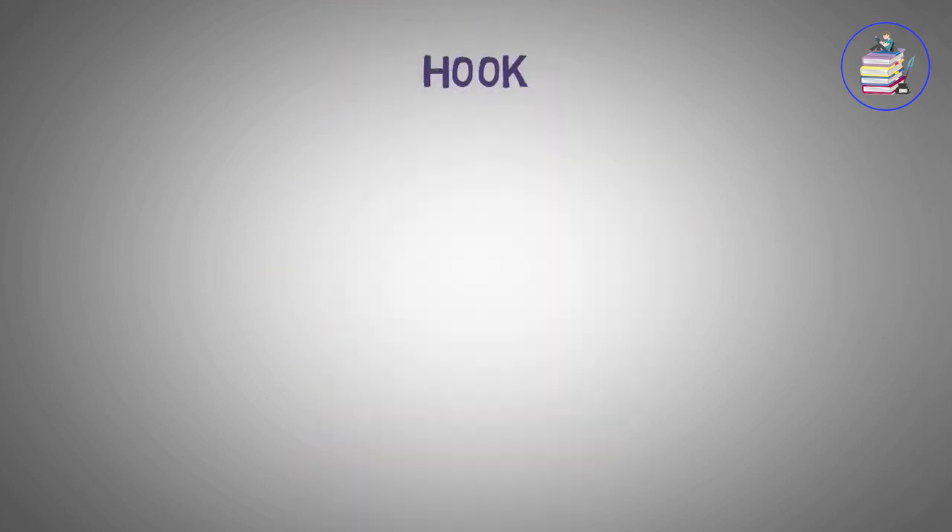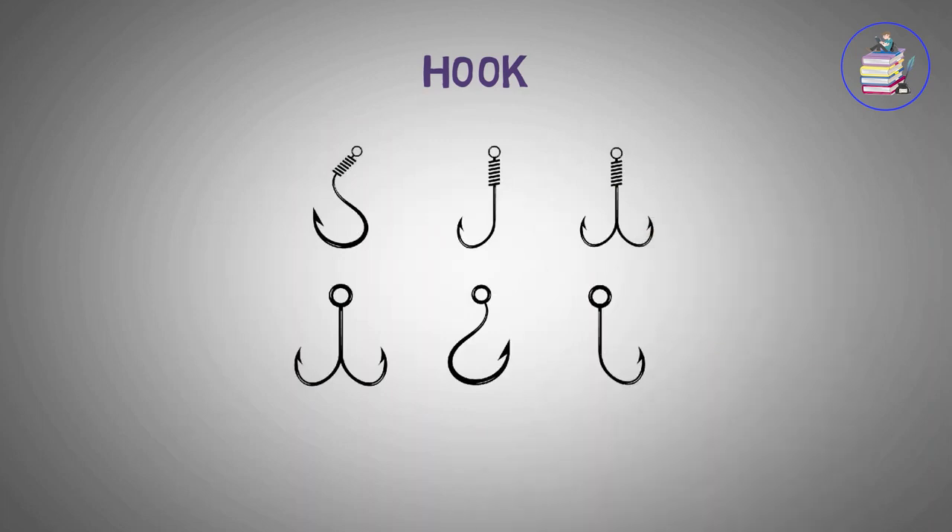Hook. I caught fish with hook and line and pull.